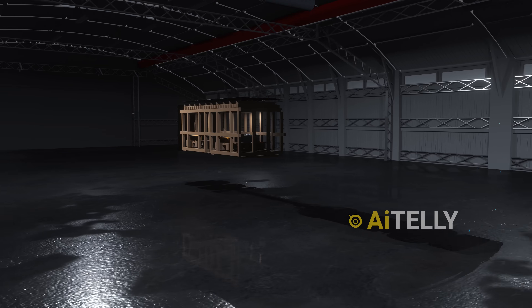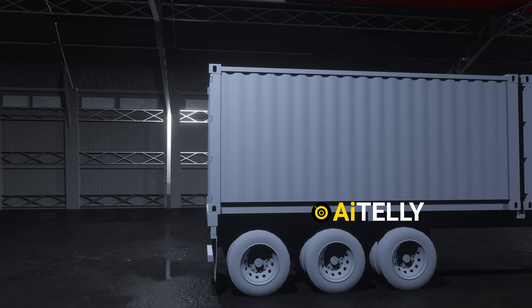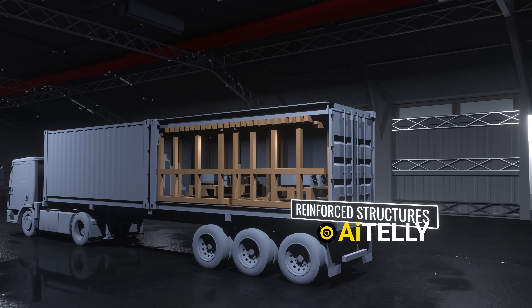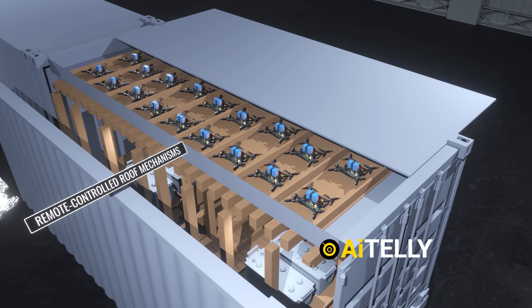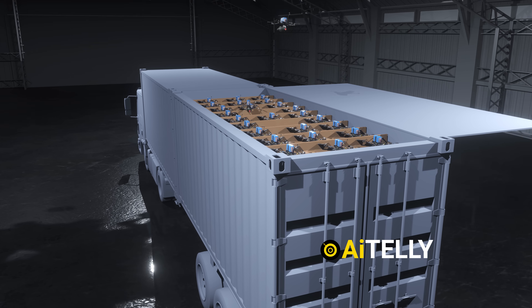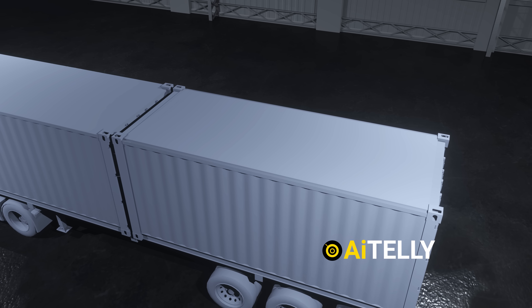Ukrainian engineers designed a clever drone-launching system disguised as ordinary wooden cabins mounted on the backs of cargo trucks. These mobile containers looked like simple rural sheds, but inside they held reinforced structures, hidden launch platforms, battery charging stations, and remote-controlled roof mechanisms. The design allowed for drones to be launched either vertically or at an angle, depending on their type, while built-in signal shielding helped them avoid early detection by Russian surveillance.